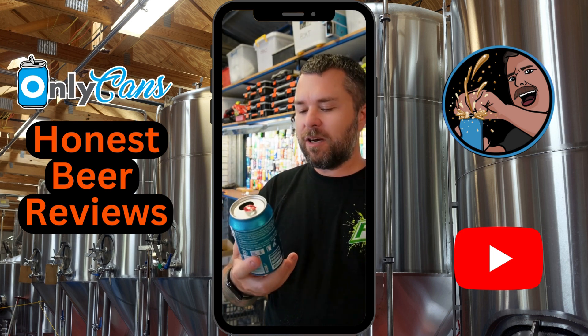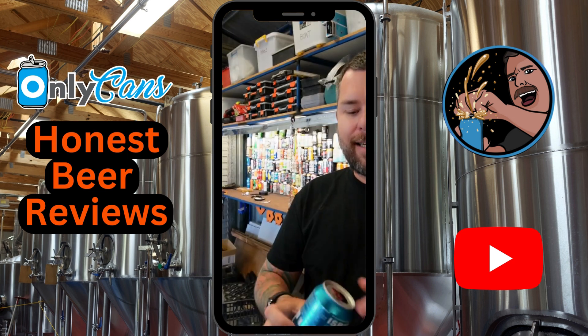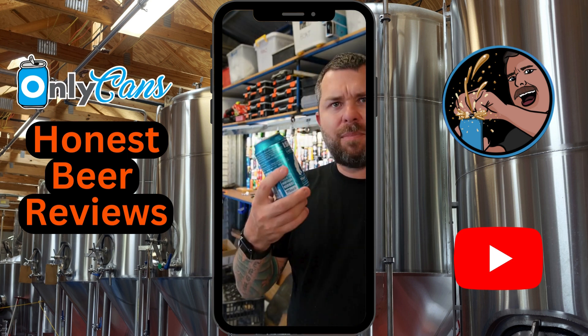It's got a bit more body to it, so I'm guessing that's what they're referring to with the hoppiness. It's got a very clean taste to it, if that makes any sense. Not too bad if you like that sort of thing.